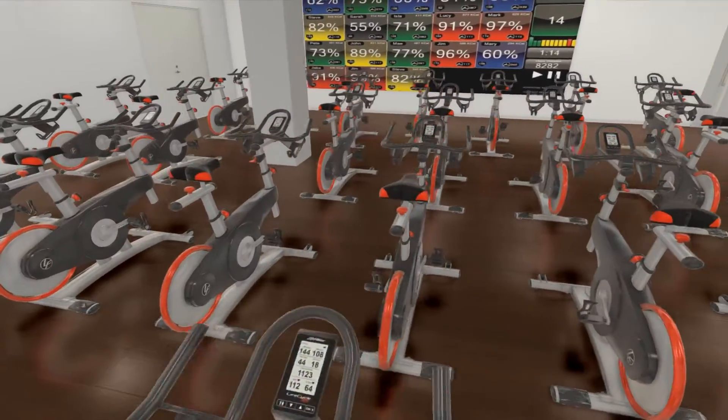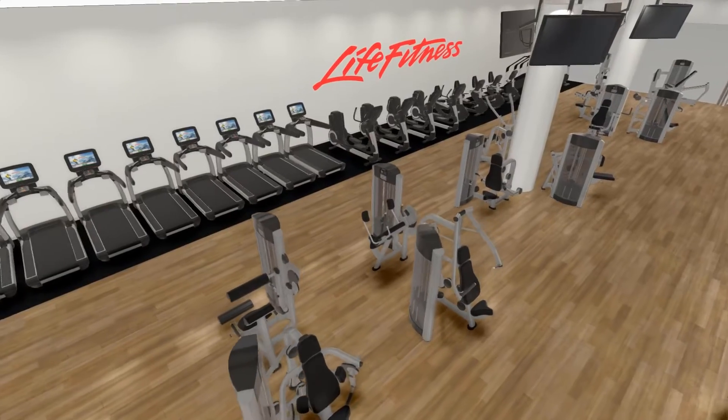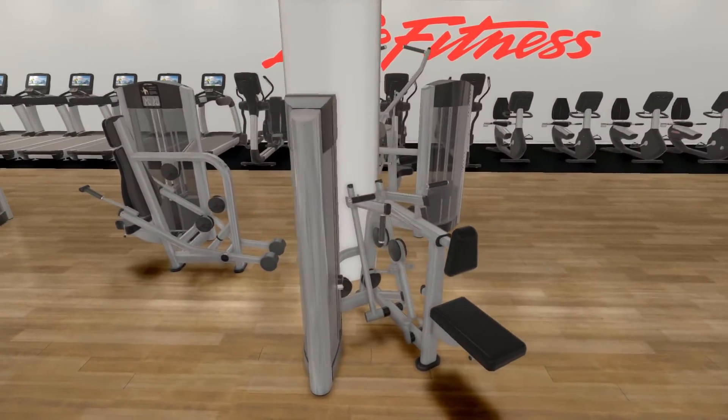The 3D program might seem like it's difficult to use, but it's really not. It's as simple as importing a drawing into the program, tracing it, and then dropping in the equipment. From there, I can provide images at multiple angles and different elevations so I can give the customer a real sense of what the space is going to look like, and they generally get pretty excited about it.